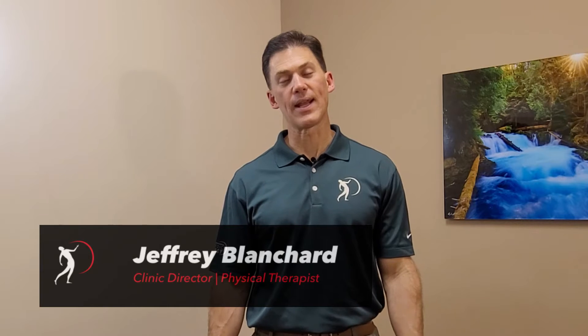Good morning and welcome to today's episode of Mobility Monday. I'm Jeff Blanchard, coming to you from Salem, Oregon, from my clinic at Therapeutic Associates. Bart and I are both talking about different ways you can use to deal with the pain you might be having, live a better quality of life, help you keep moving, or maybe prepare for that next physical activity you'd like to be doing.